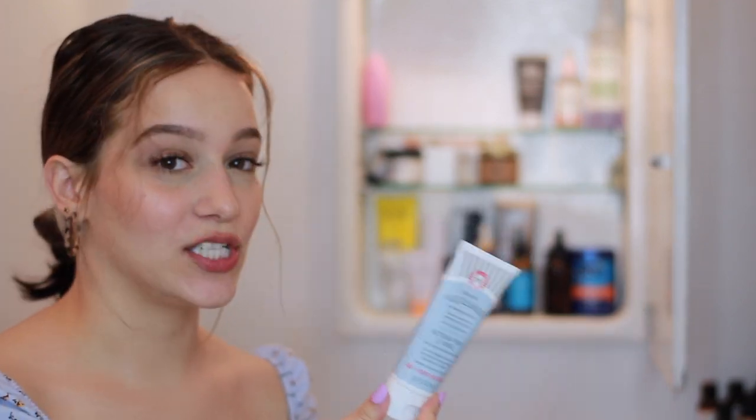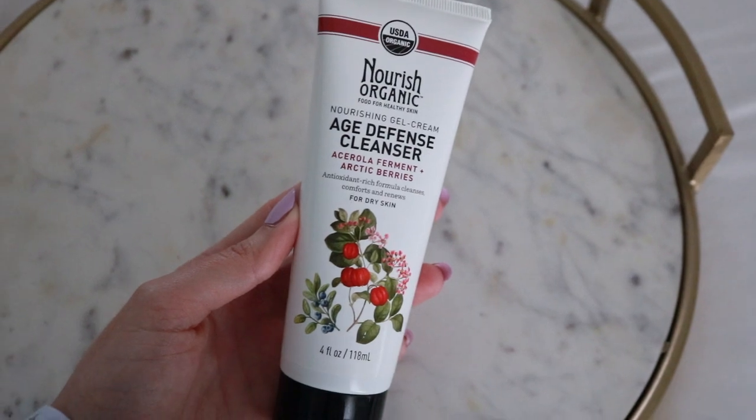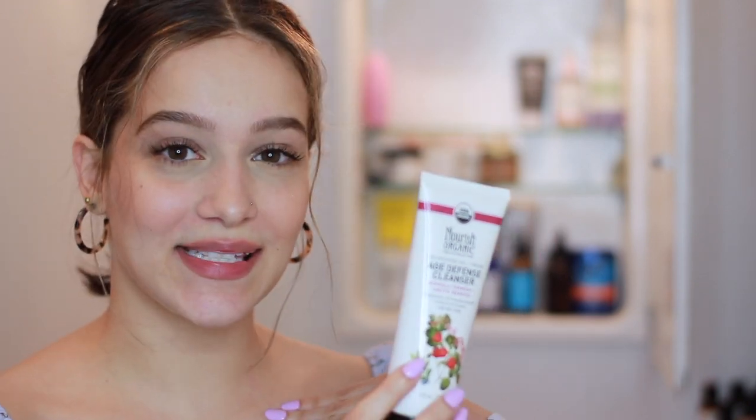I like to do a double cleanse. Another cleanser I have — though I don't really use — is from Nourish Organic: the Age Defense Cleanser, nourishing gel cream. For some reason it makes my skin feel squeaky clean, almost like it skips when you rub your hand over your face. I also don't like how intensely it burns my eyes, which is a dealbreaker since I really get in there with my cleanser. My sister loves hers and says it doesn't do that for her, so all skin is different.